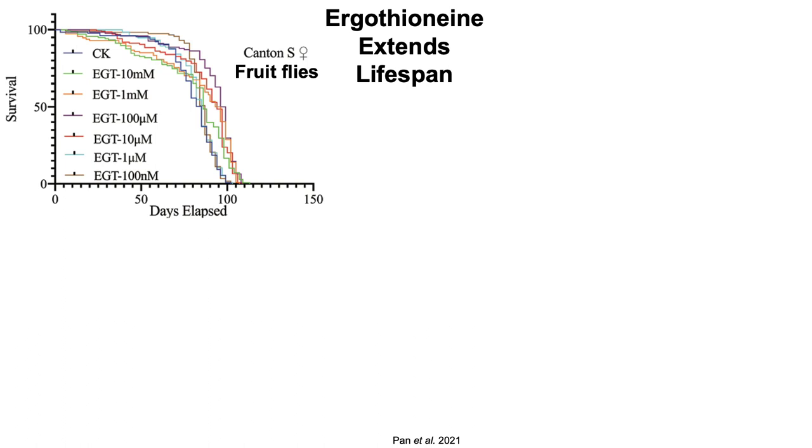Here we have survival plotted on the y-axis against days elapsed, or lifespan, on the x-axis. This is data in fruit flies — more specifically the Canton S strain. When looking at 50% survival, this is the time when half of the fruit fly colony has died and half is still alive, we can assess median lifespan.